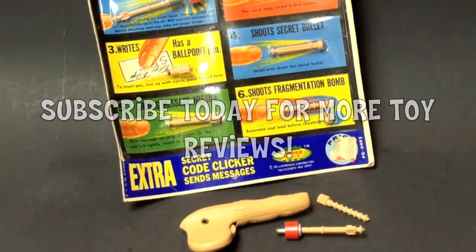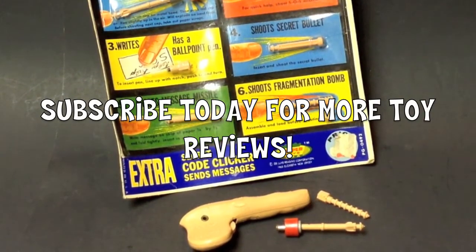Talk to you later, thanks again for the support, and subscribe to my toy channel. Alright, bye now.